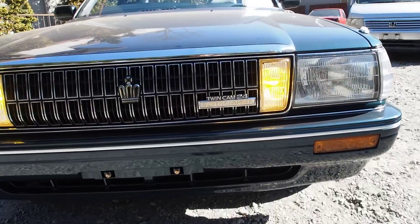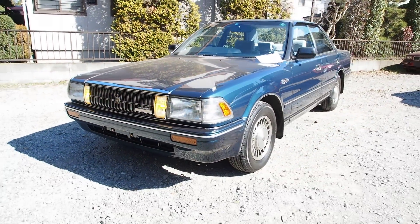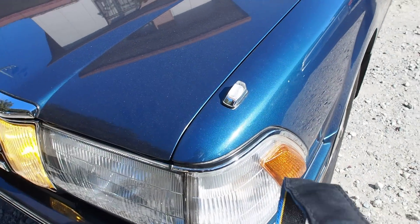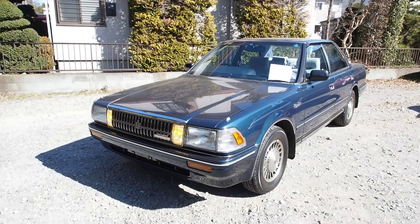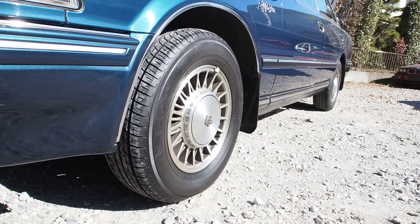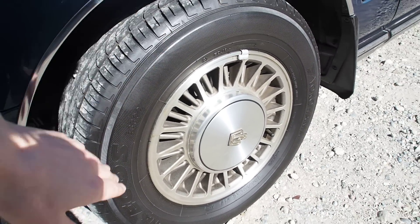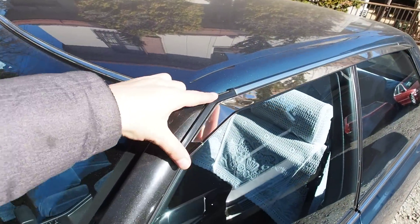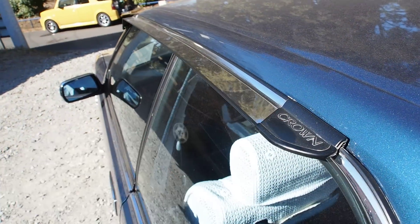The badge on the front says twin cam 24 supercharger. It has corner lights on the front that you can see from the driver's position — kind of like a corner marker. It is super windy today, so I'm glad I brought the big wind sock. The tires were changed in 2002 all the way around, and they look basically brand new — all the tread is there, even, and it looks like the original tire shine from when they were put on is still on them.